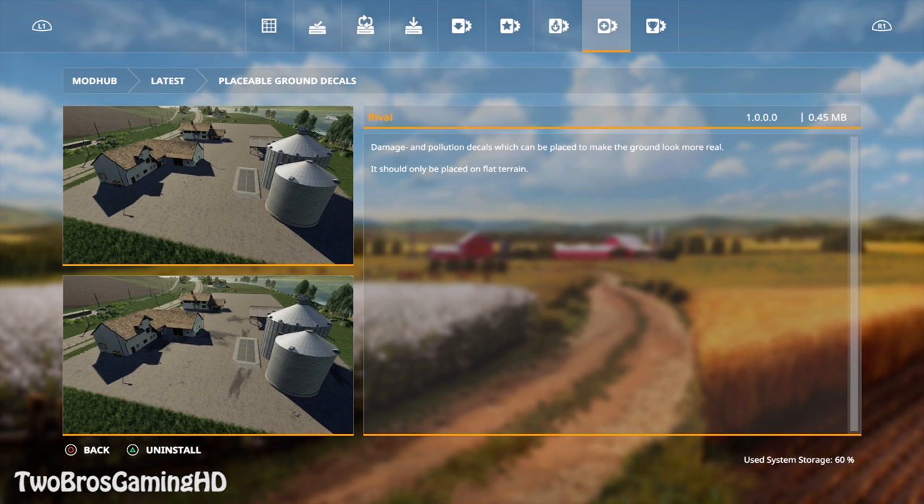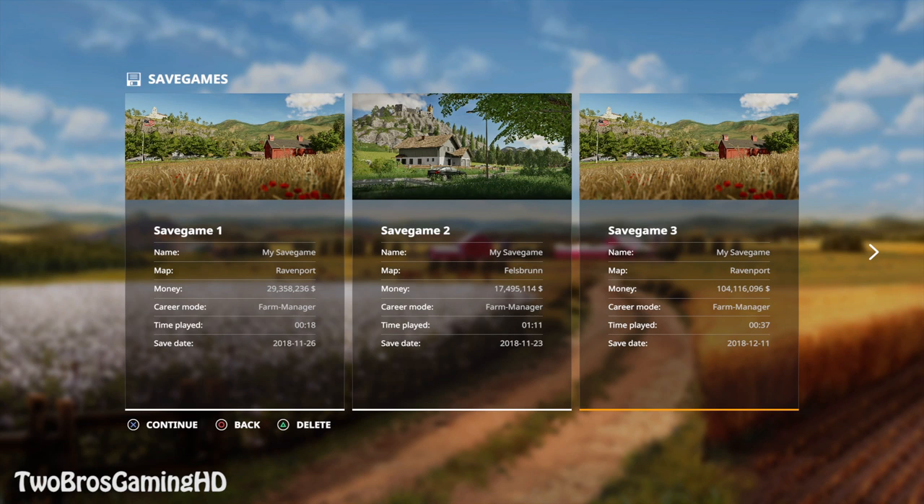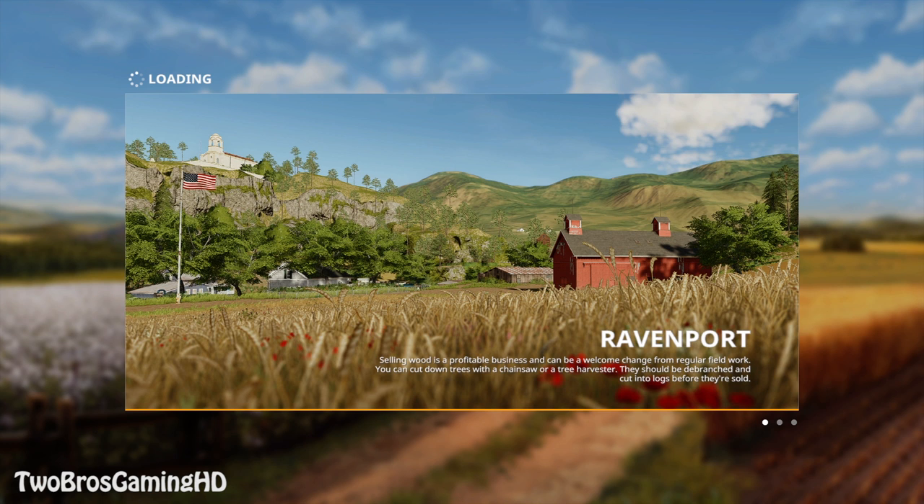We got these downloaded, so it's time to get into the save game and showcase them. Deselect all, select all, and let's start it up. While we're waiting for the game to load, definitely smash the thumbs up for the mod creators here in Farming Simulator 2019.